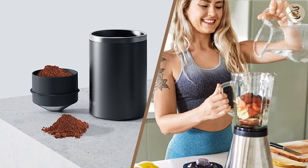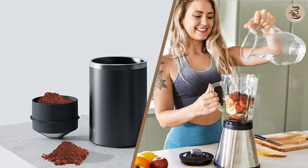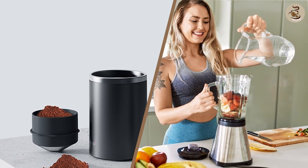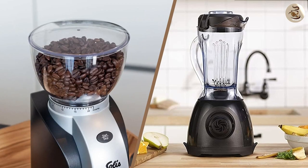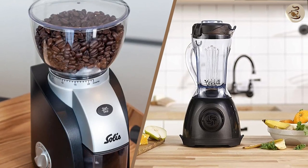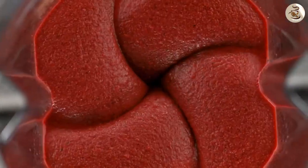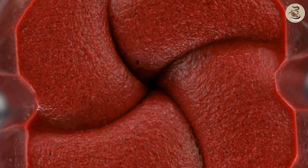While both coffee grinders and blenders are valuable appliances to have in the kitchen, they serve very different purposes. That concludes our comparison between coffee grinders and blenders. We hope that this video has helped you understand the differences between these two appliances and has given you a better idea of which one is right for your needs. Thank you for watching and happy brewing!